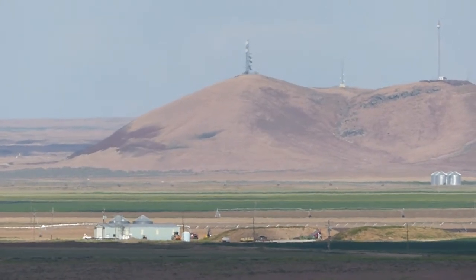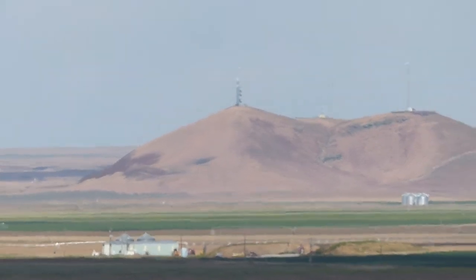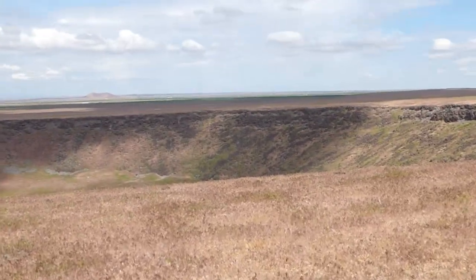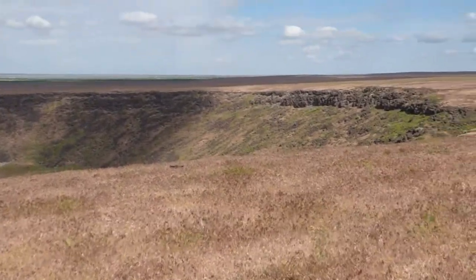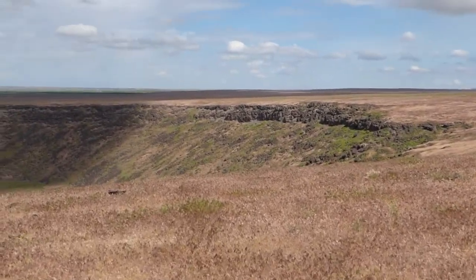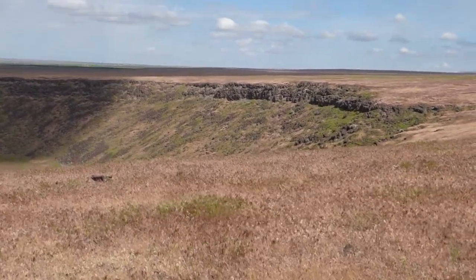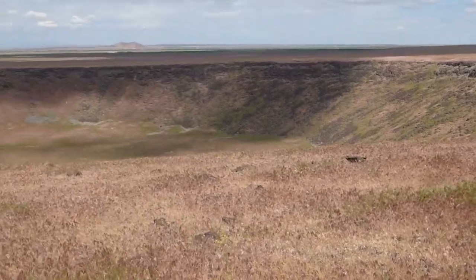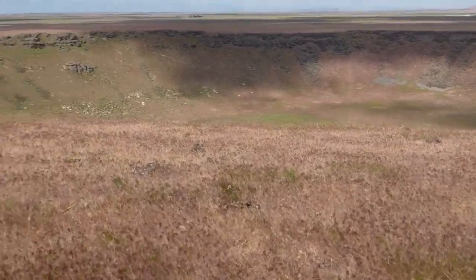Now the wind is picking up again. I'm going to take the camera off the tripod and move up a little further, closer. I'm looking here at the west crater. These craters are approximately half a mile across. The west crater is slightly smaller and slightly less than half a mile across, and somewhere around three or four hundred feet deep to the bottom of the crater.